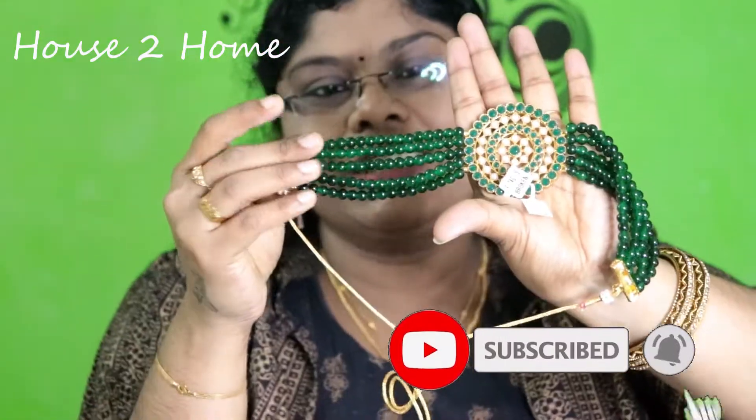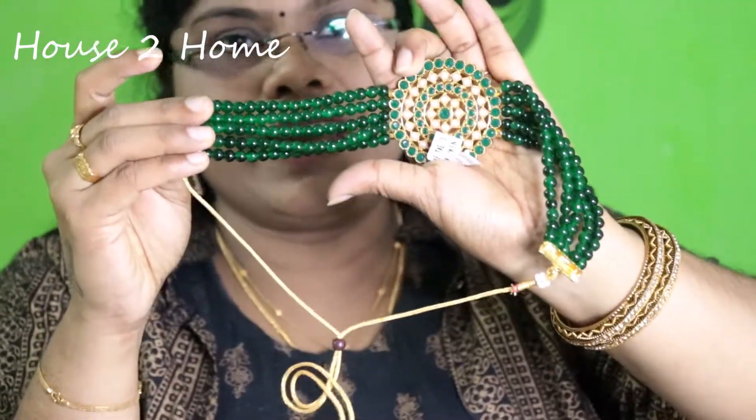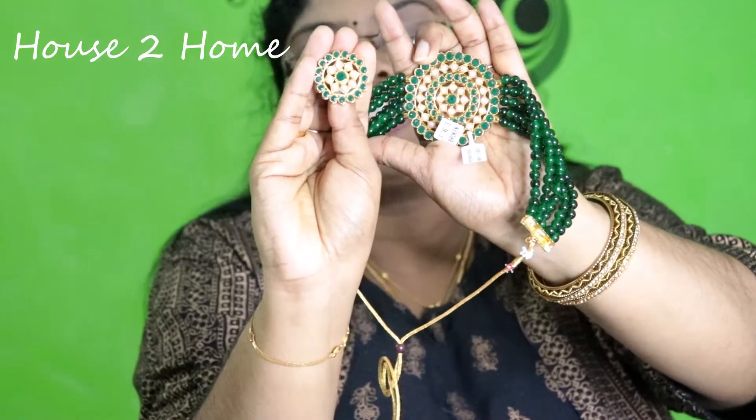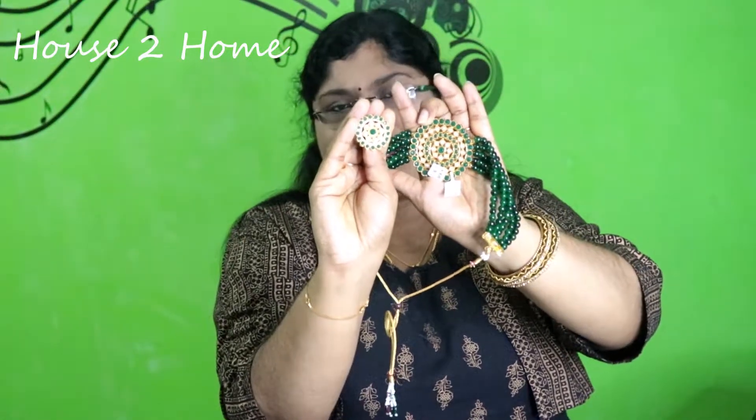Next, we will see a beautiful bright green color choker set — it is very pretty. The color is very good. This is a pure brand product priced at Rs. 399. There are 5 layers of beads and a round pendant. There are green stone earrings — this pendant is round. If you have a green color outfit or a half-sari, you can use this same piece. There are multiple color options available.